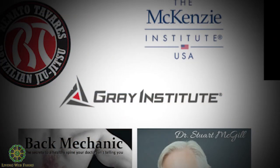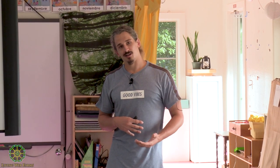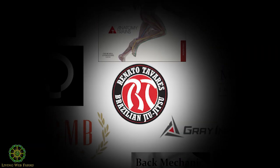Gray Institute — Gary Gray — amazing. I met him at the Perform Better Summit and he blew me away. He has this pattern he takes you through which moves your whole body through full articulations — you take your joints and move them in their end ranges, which is what you want. You always want to build your mobility, not limit it. That's Gary Gray.